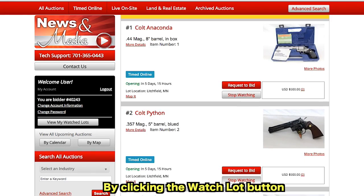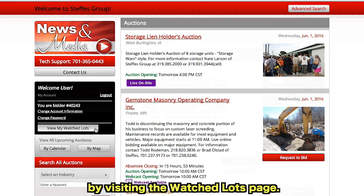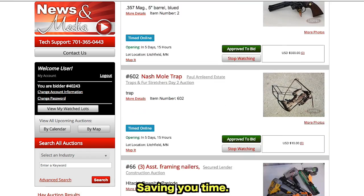By clicking the Watch Lot button, you are saving that lot so it can be quickly viewed later by visiting the Watch Lots page. You can keep track of different lots and even different industries all on the same page, saving you time.